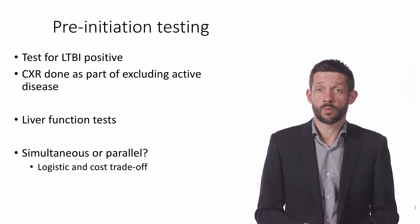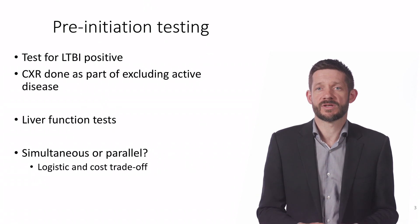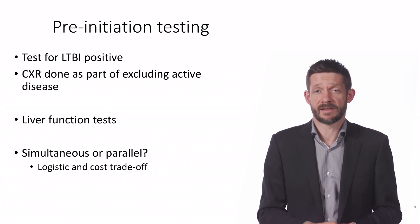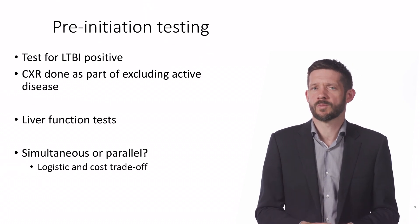One logistic question is: when should the liver function tests be done? Personally, my preference is to order these at the same time as the interferon gamma release assay, so that there's only one set of tests being done together. This does mean that some people with a negative latent TB test will have LFTs performed, but it avoids having multiple blood tests.